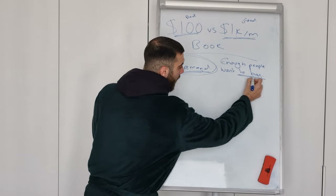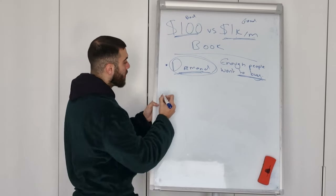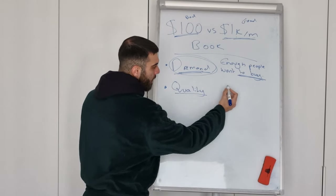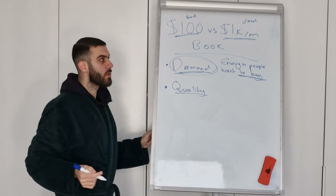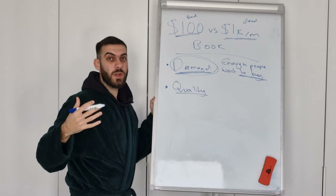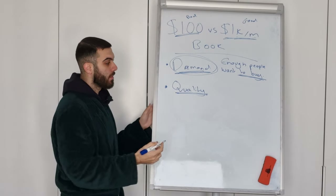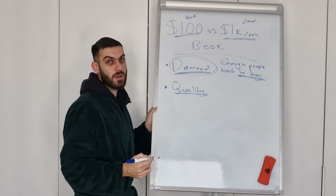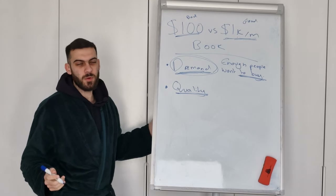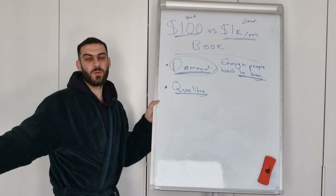If there are enough people wanting to buy your book, the next step is creating a book that people actually want to buy — you need a high quality book. If you have a mediocre book, it's very easy for someone to pick something else. If you have a really high quality book, it's very hard for them to pick a lower quality one.